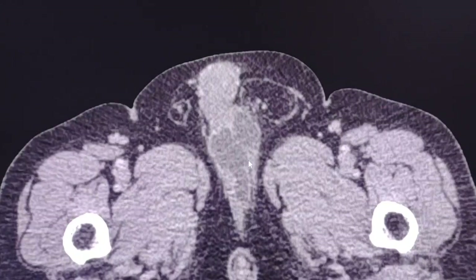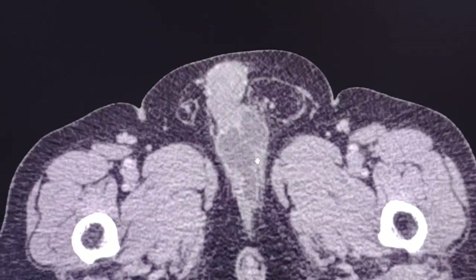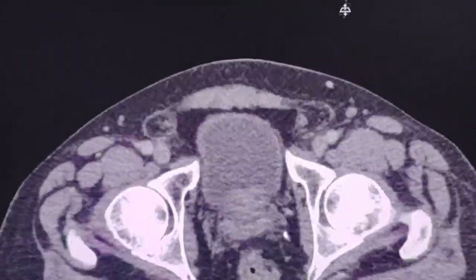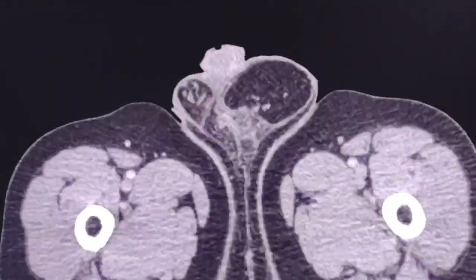Dear friends, hi. Today I had a very unusual case. It is a male patient, 63 years old, who presented with lower abdominal pain. Nothing else was mentioned in the clinical information and the clinician suspected left inguinal hernia, incarcerated hernia.